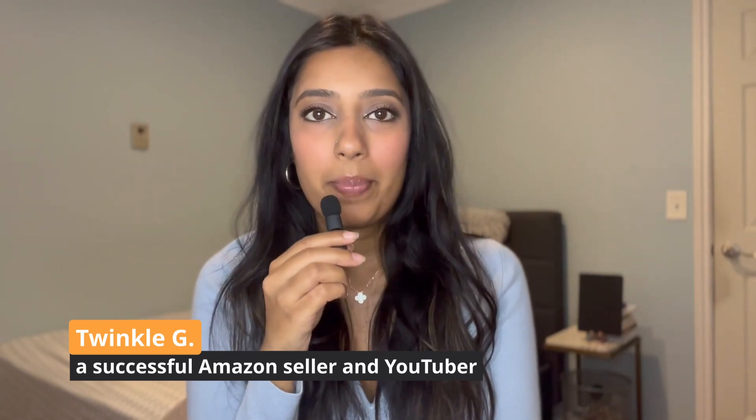Hi everyone, welcome back to another video. For today's topic, I wanted to discuss the small and light program that Amazon offers.